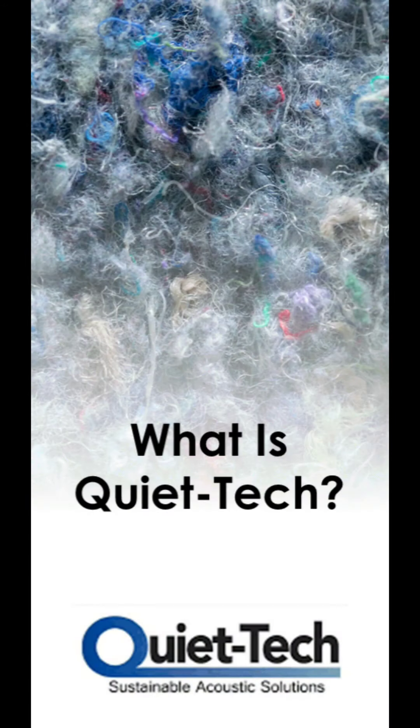I'm cutting in here. After that very enthusiastic and generous introduction, let's cut right to the chase and start talking about QuietTech. QuietTech is a high-performance acoustic batt solution, meant to go in between walls or on the surface. We'll talk more about those applications later on.